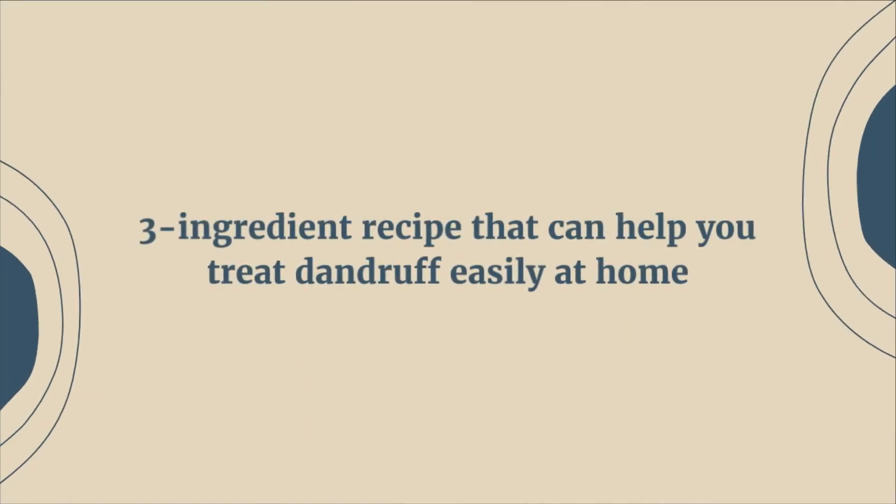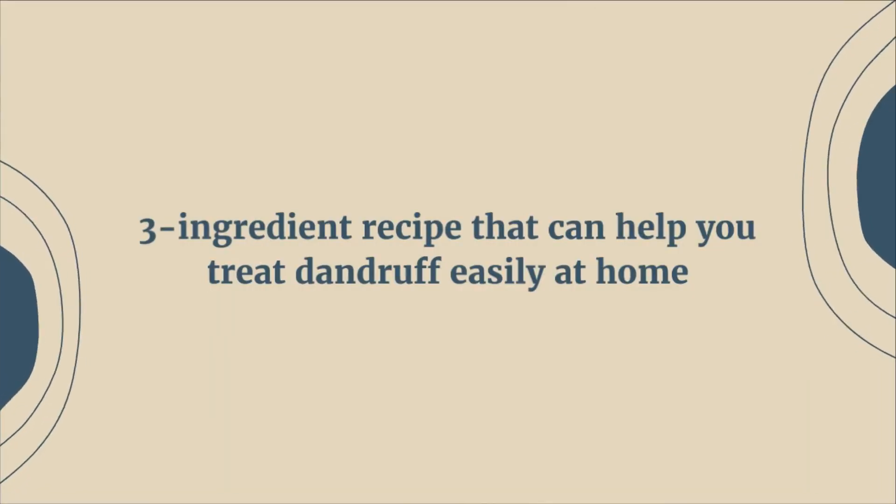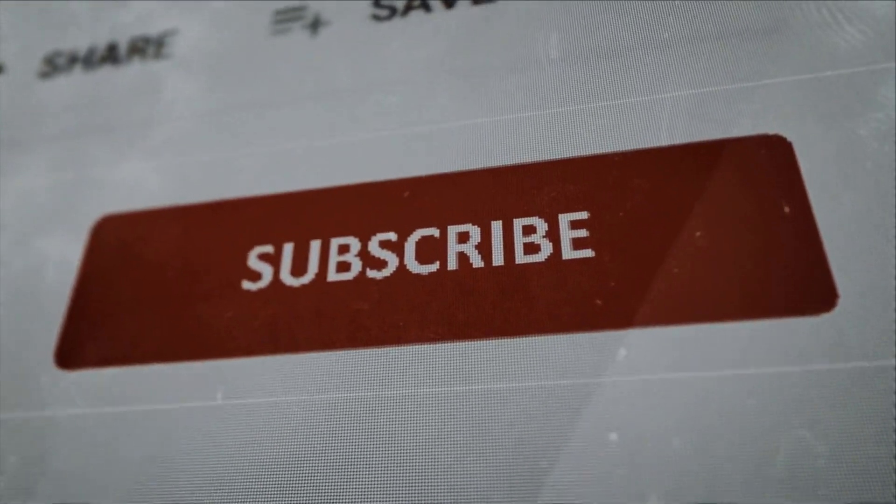In this video, I will be sharing a three ingredient recipe that can help you treat dandruff easily at home. But before we dive in, don't forget to hit that subscribe button and notification bell down below.